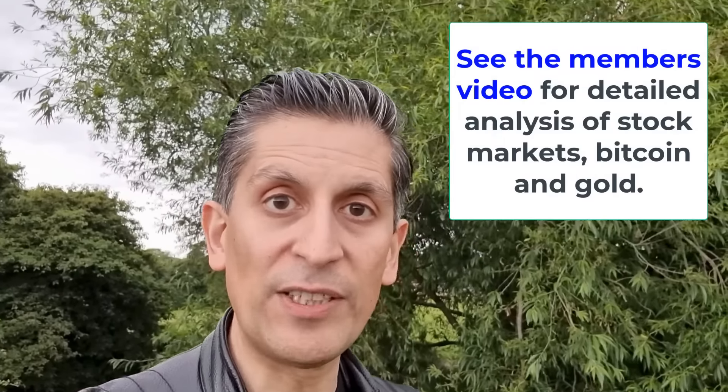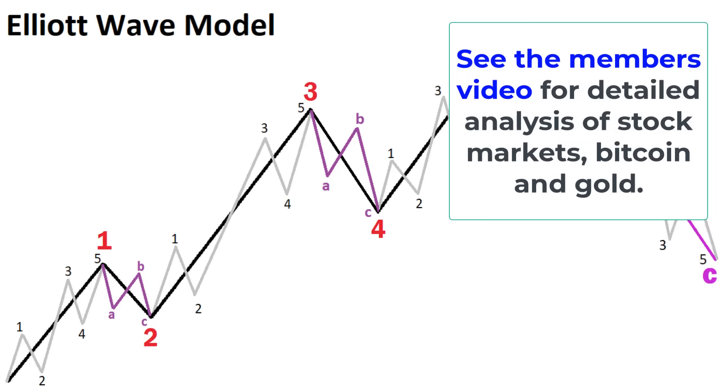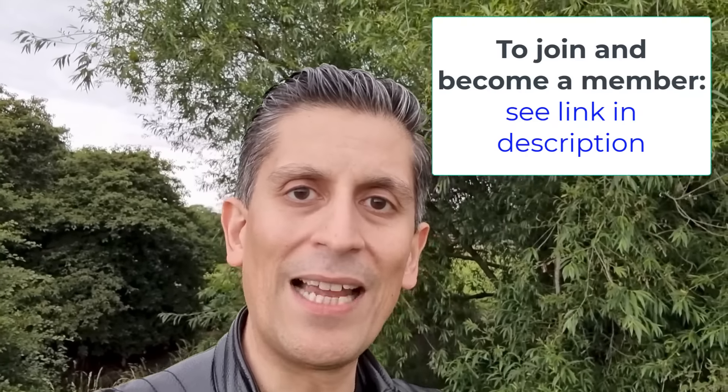Make sure you join me in the next members video, where we're going to go into detail on the stock markets with Elliott Wave Counts, covering my key targets for the markets as well as the charts of gold and Bitcoin. If you're not a member, you can join — I'll link you right there. Thank you very much indeed. Bye for now.